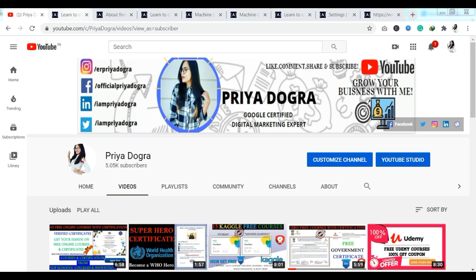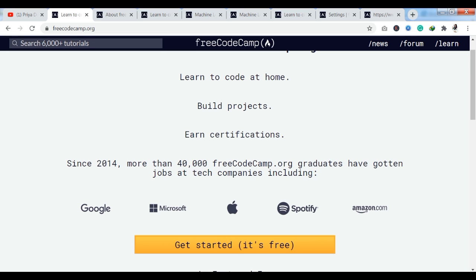As you can see, we have reached their official website. Here you can see you can learn to code at home by building projects and earn certifications as well. Since 2014, more than 40,000 freeCodeCamp graduates have gotten jobs at top tech companies including Google, Microsoft, Apple, Spotify, and Amazon.